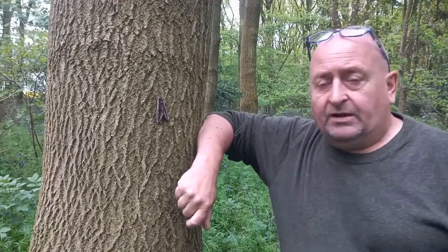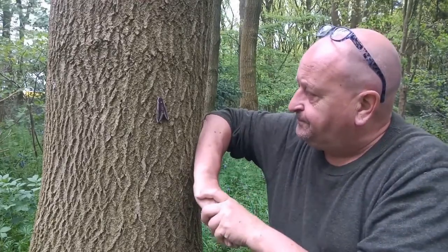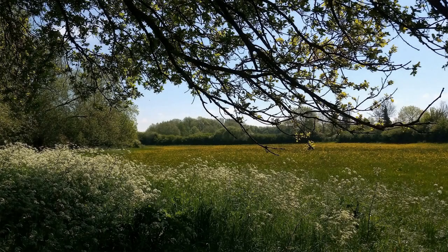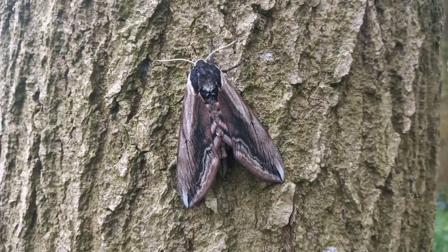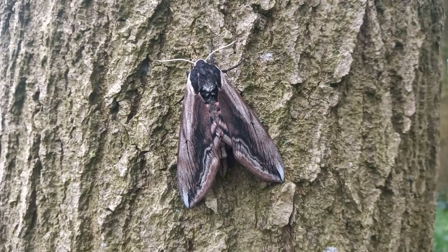There's something on this tree that even I don't need my glasses for. This is the privet hawk moth — an absolute belter of a moth, a stunning species and impressively large too.